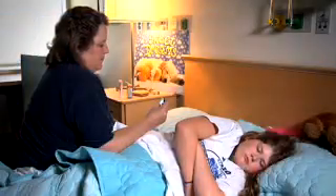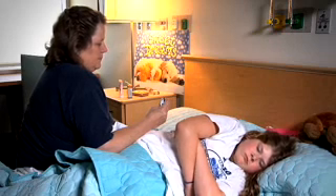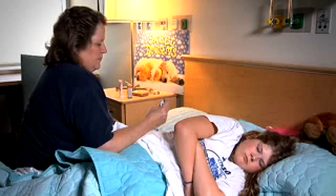Remember, ketones can make someone with diabetes very sick. Recognizing the signs early can avoid a serious illness and an admission to the hospital and even worse, coma or death.